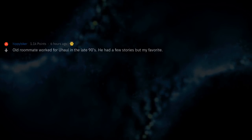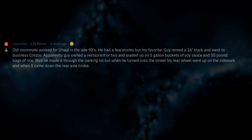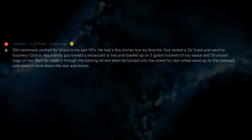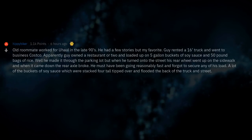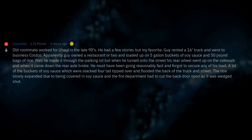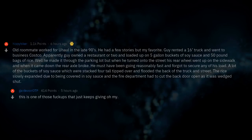An old roommate worked for U-Haul in the late 90s. A guy rented a 16-foot truck and went to Costco Business. Apparently he owned a restaurant or two and loaded up on 5-gallon buckets of soy sauce and 50-pound bags of rice. He made it through the parking lot, but when he turned onto the street his rear wheel went up on the sidewalk and when it came down the rear axle broke. He must have been going reasonably fast and forgot to secure his load. A lot of the buckets of soy sauce tipped over and flooded the back of the truck and the street. The rice slowly expanded from being covered in soy sauce, and the fire department had to cut the back door open as it was wedged shut.